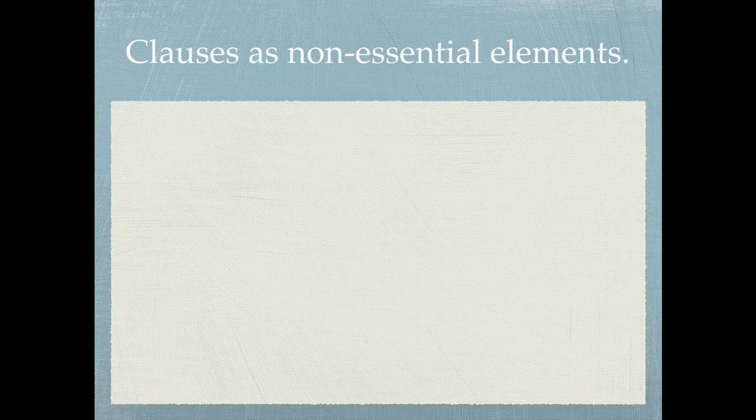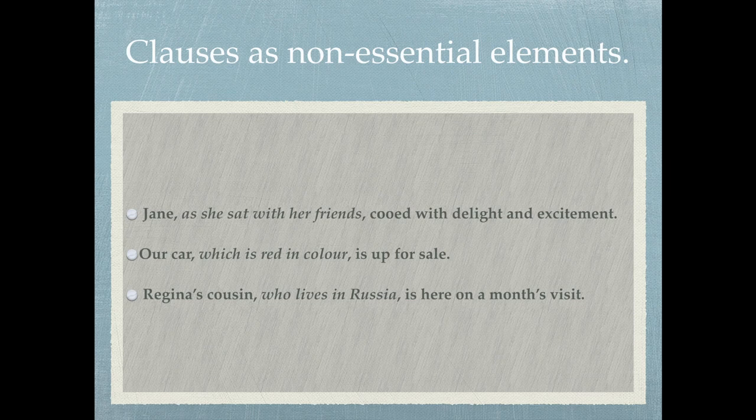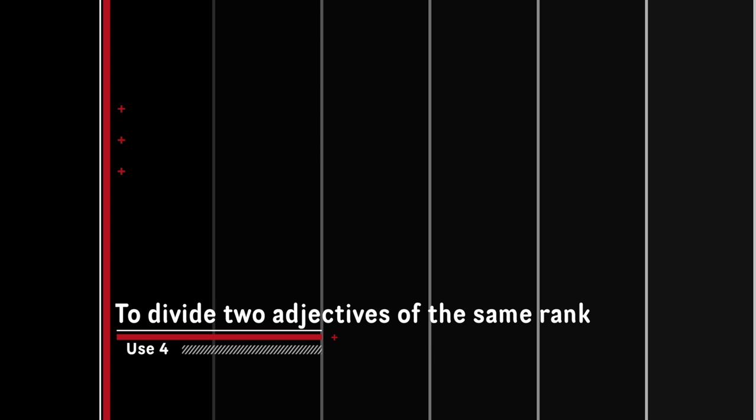For clauses as non-essential elements: 'Jane, as she sat with her friends, cooed with delight and excitement' — the clause informs the audience about Jane's present situation. 'Our car, which is red in color, is up for sale' — the more important proclamation is that the car is up for sale; the non-essential element adds extra detail. 'Regina's cousin, who lives in Russia, is here on a month's visit' — the clause, although informative, can be dispensed with without altering the meaning.